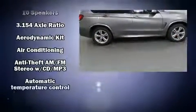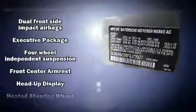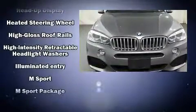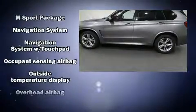BMW ensures the safety and security of its passengers with equipment such as anti-whiplash front head restraints, ignition disabling, and four-wheel disc brakes with ABS. Brake Assist technology provides extra pressure when applying the brakes.